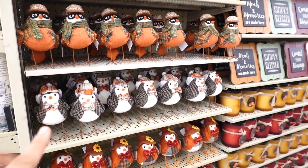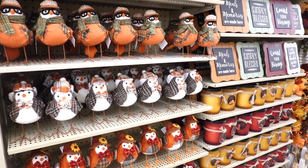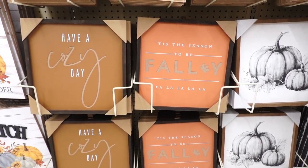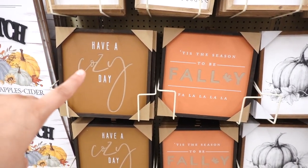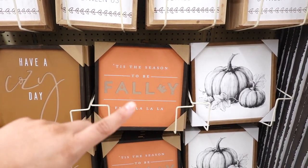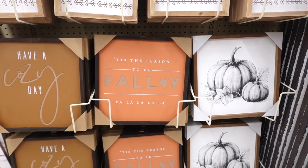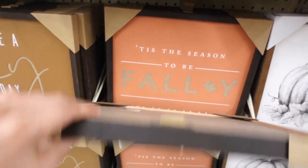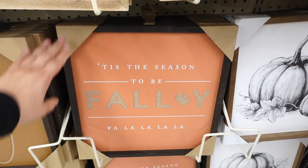I showed you guys these birds last time in my last Hobby Lobby video — these remind me of the Target birds. There are two more new signs: one says 'have a cozy day' in a brown color, and another says 'tis the season to be folly, fa la la' — that is so adorable. These signs are $15.99 each.